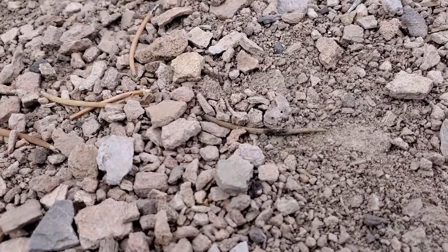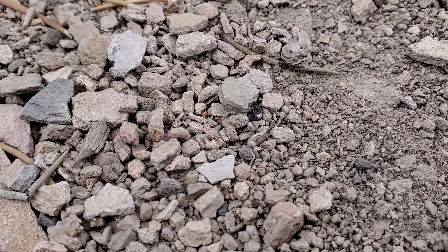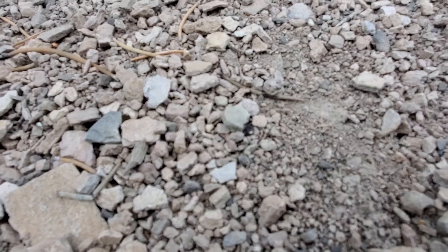Hey guys, I'm at Garnet Hill looking for garnets. I walked about almost a tenth of a mile down and then started looking real close to the ground and you can start seeing them. Let me get in real close — there it is right there, looks like a little raisin or something.